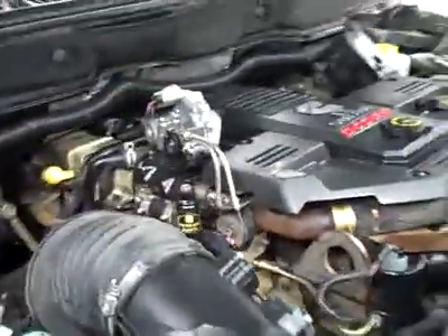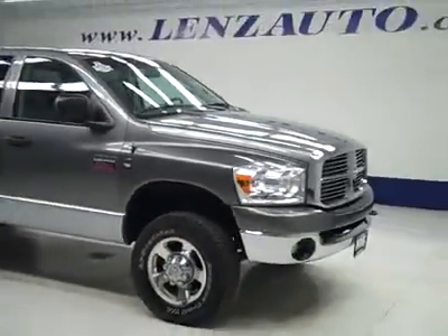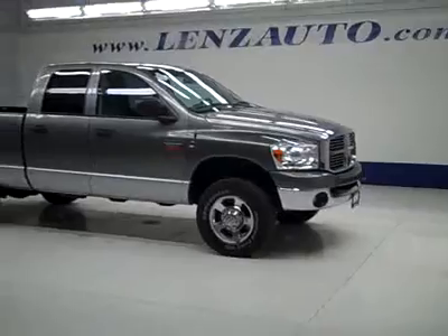Under the hood, a nice clean engine bay running very smoothly. If you'd like to see more pictures along with the full description, or to take a look at one of our other more than 400 trucks and SUVs, visit our website at lensauto.com.